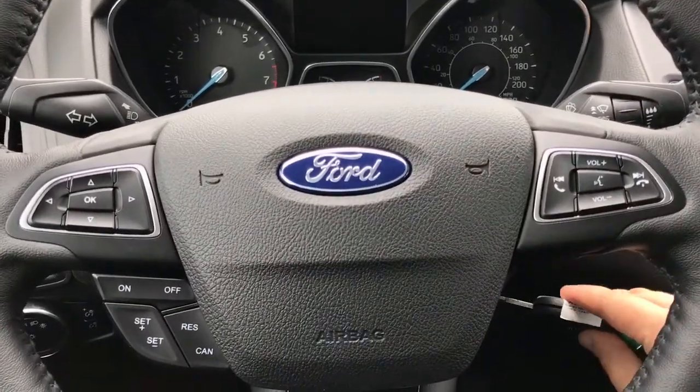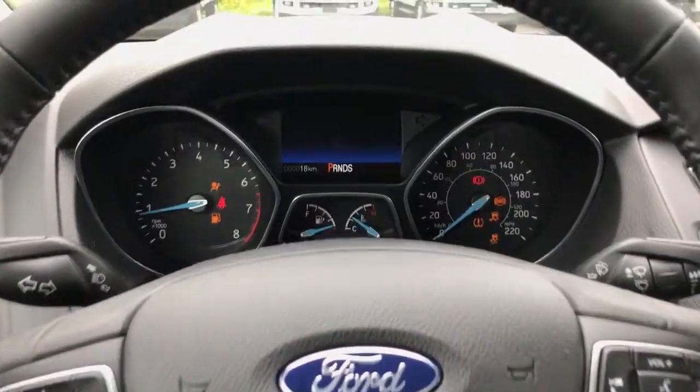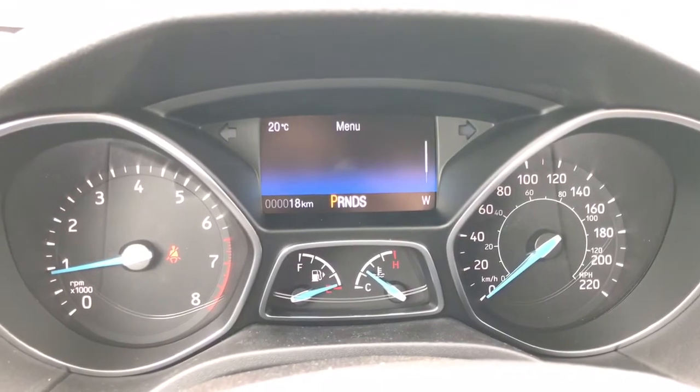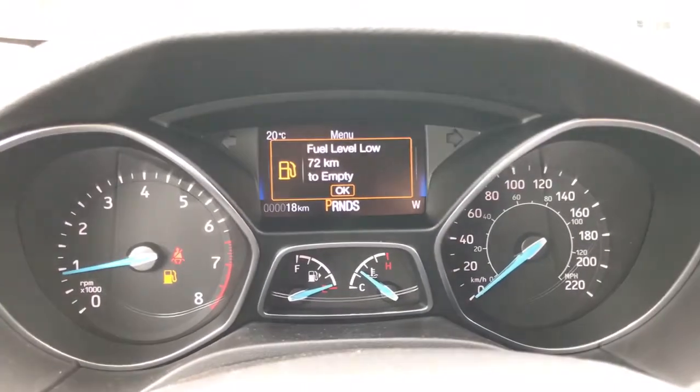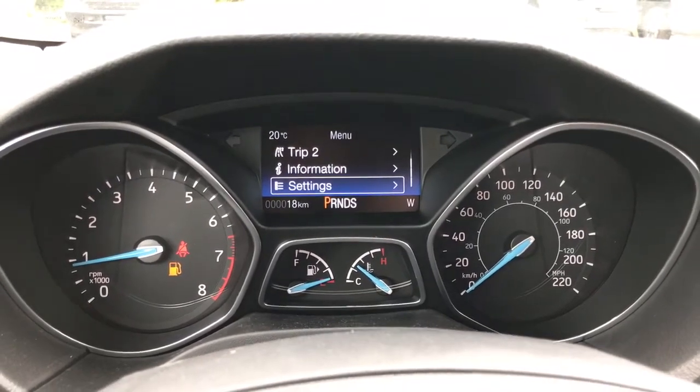It's going to start the vehicle for you. Up above the dash is where you'll see any important messages. There's also a menu you can toggle through — Trip 1, Trip 2, information, settings — and these all have sub-menus.